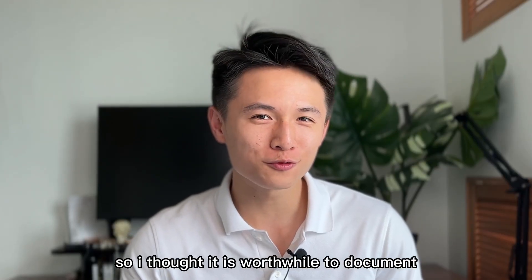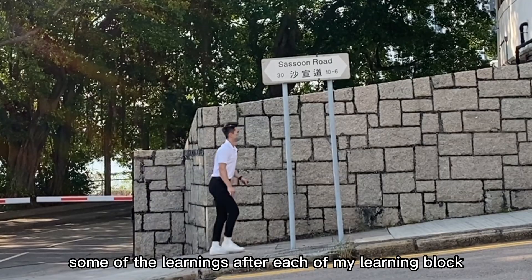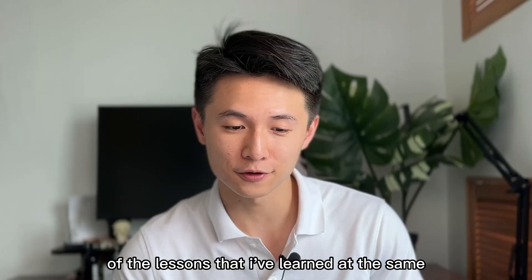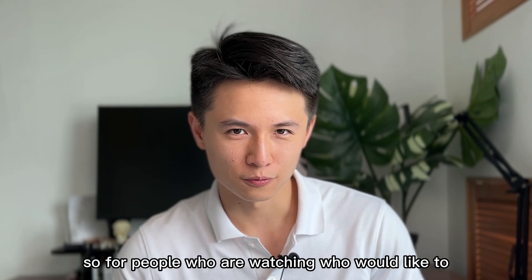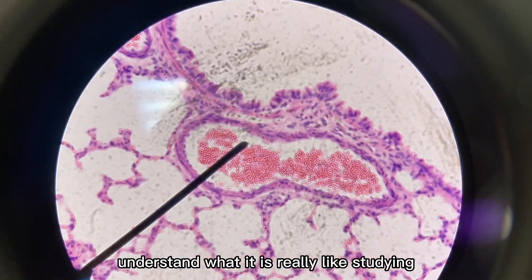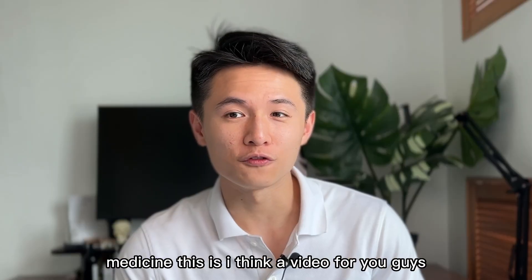So I thought it worthwhile to document some of the learnings after each of my learning blocks — to reflect upon some of the lessons I've learned, and at the same time to showcase what I've actually been through in medical school. So for people watching who would like to understand what it's really like studying medicine, this is the video for you.